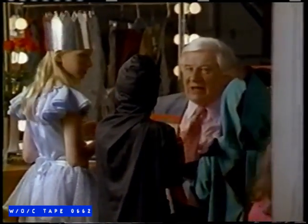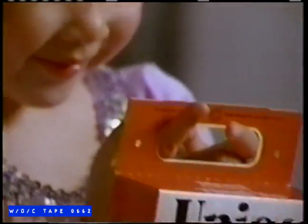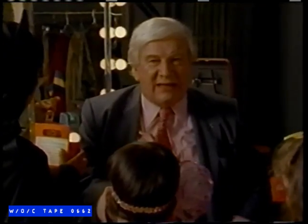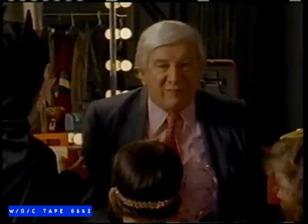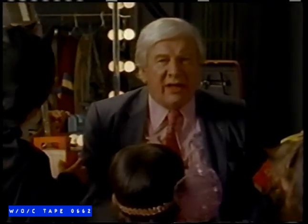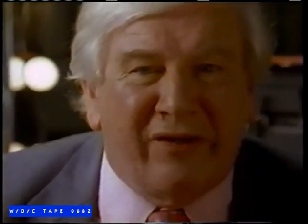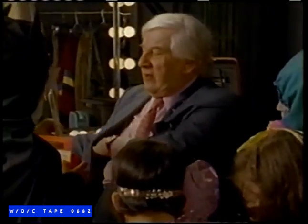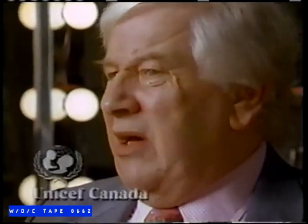Trick or treat for me — Unicef! This makes a lot of sense on Halloween. Unicef boxes! When you think that over a million kids in Canada will knock on doors this Halloween, the money they collect in Unicef boxes will go a long way to help Unicef's children around the world. So encourage your little goblin to go trick-or-treating for Unicef. Now, who wants my autograph? Can we have some candy instead? Not until you've had my autograph.